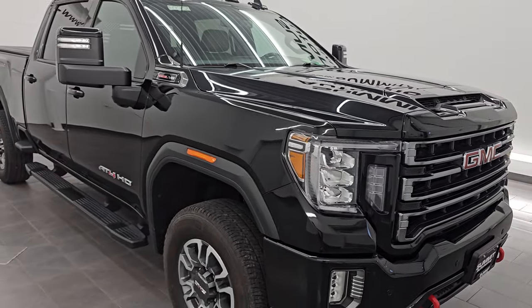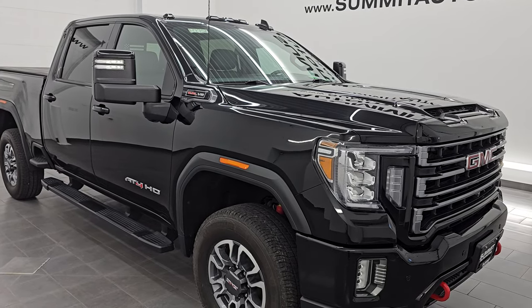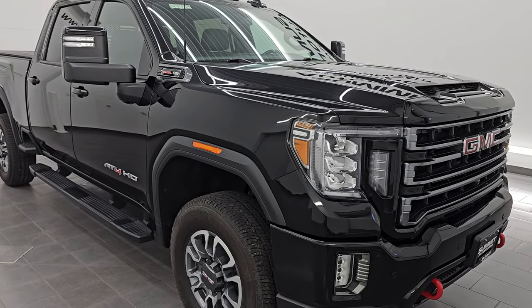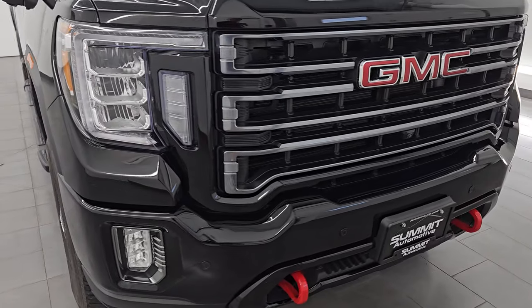This truck has been fully safety inspected by our service shop per the state of Wisconsin inspection process. It has a fresh oil and filter change, the fluids have been checked and topped off, and it is 100% ready to go. This is a one owner, clean title history, clean Carfax out of Iowa.